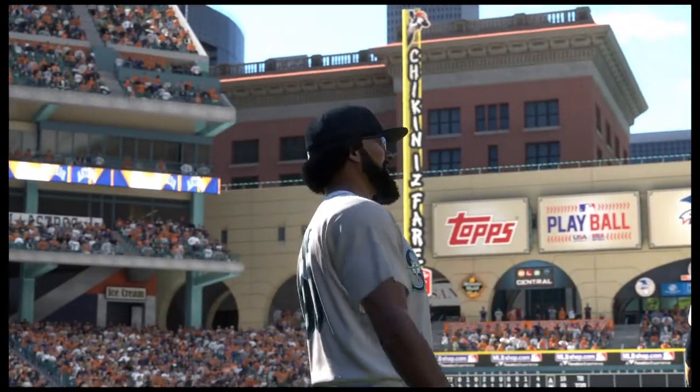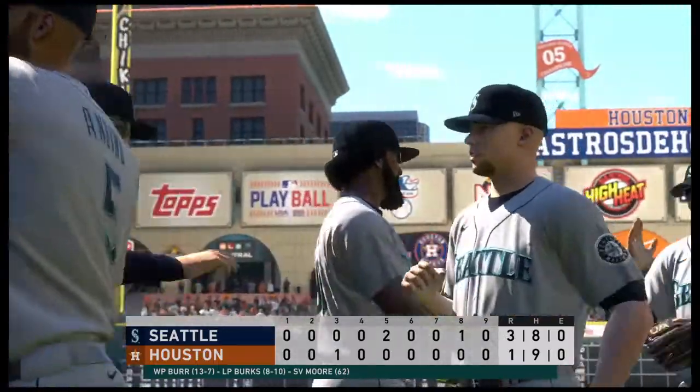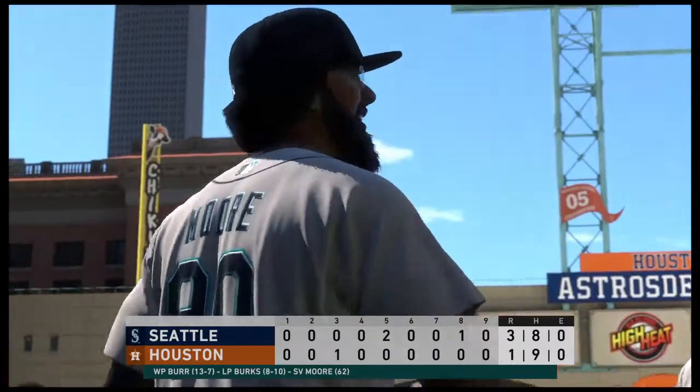So that just about does it for Mark DeRosa, Dan Pleasac, Heidi Watney, and our entire crew. I'm Matt Vaskersian. You've been watching MLB The Show. For more, make your way over to theshownation.com.